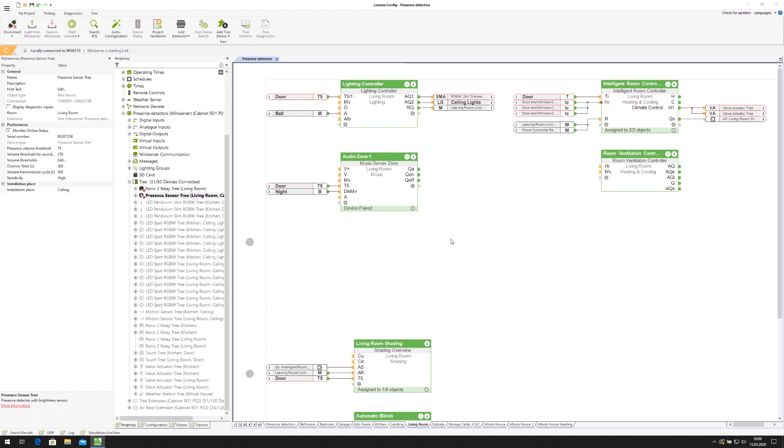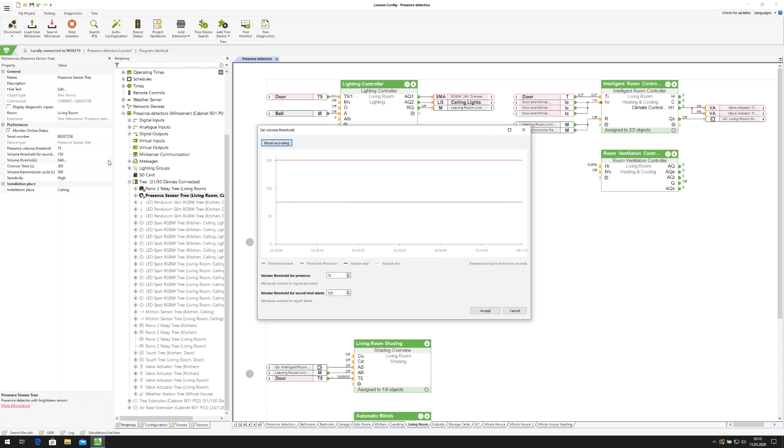To do this, select the presence sensor in the periphery tree. Here you can adjust values such as the sensitivity, the overrun time and the volume transmission cycles. The higher the follow-up time and transmission cycle are set, the fewer packets need to be processed. To edit the volume thresholds, click on Edit. A dialog box will open showing the current maximum and minimum volume of a transmission cycle. From this graph, the maximum point should help you decide what the threshold value should be. Now you can define the minimum values for presence and the alarm.